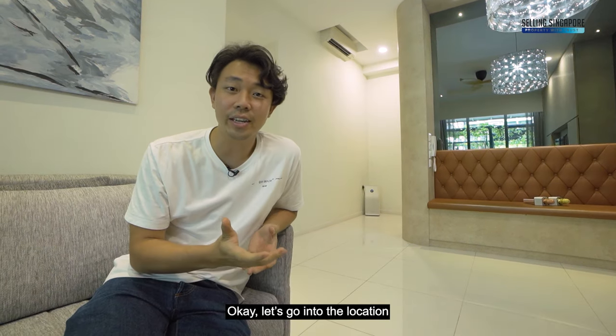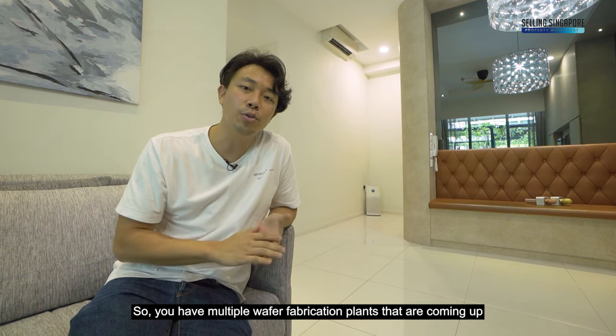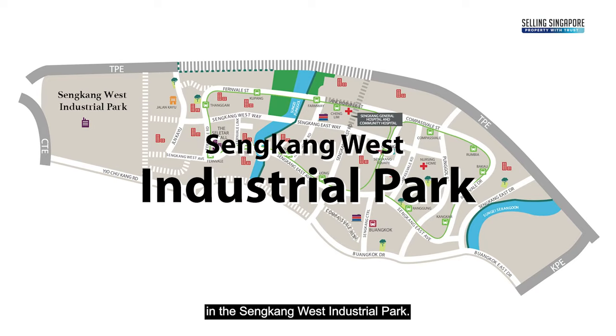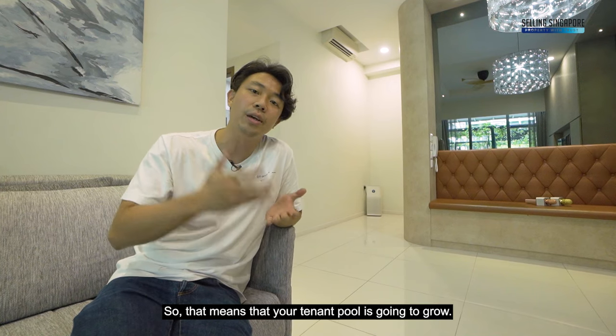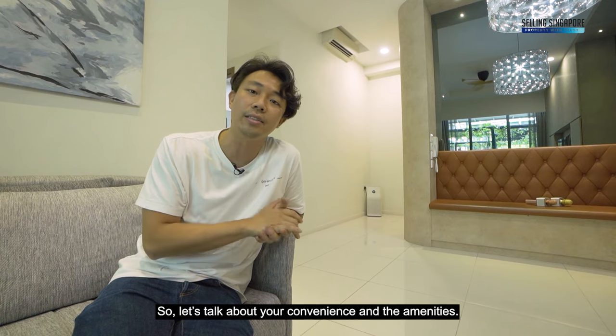In terms of business development in the northeast area, there are multiple wafer fabrication plants coming up in the Sengkang West Industrial Park. This will give rise to more high-skilled workers moving in, growing your tenant pool.